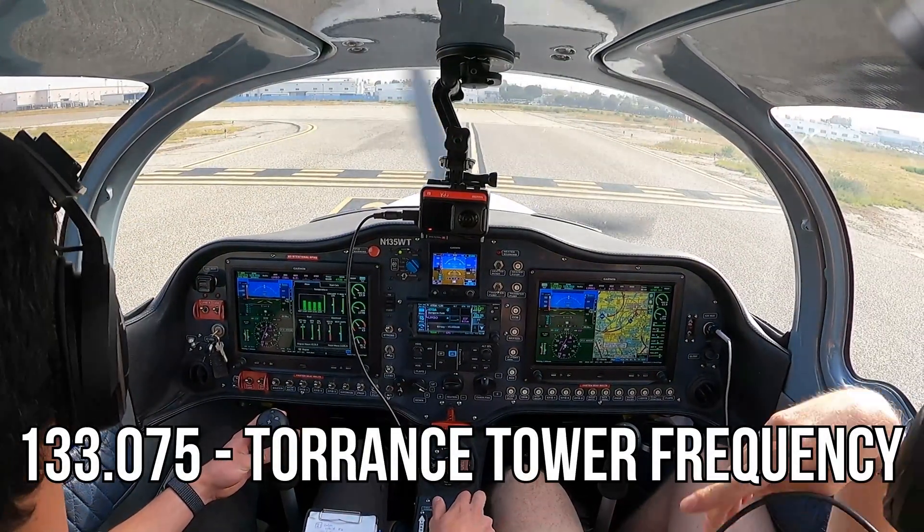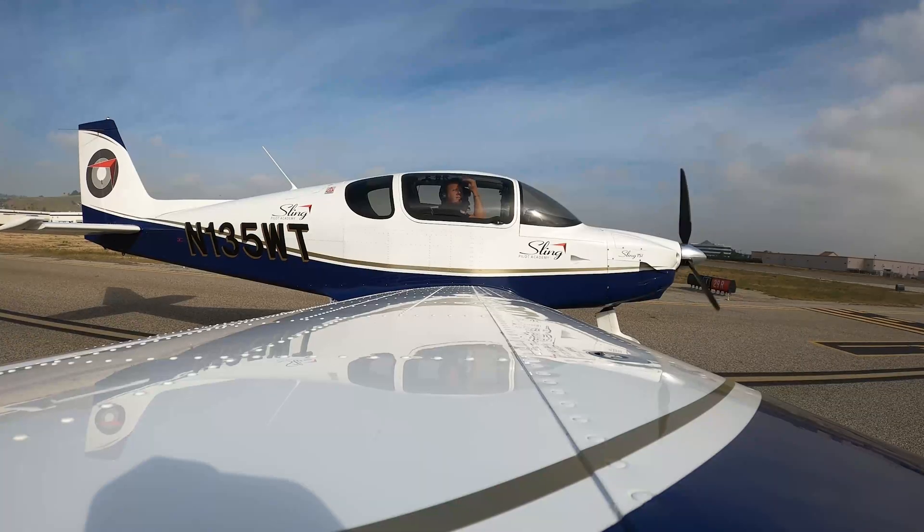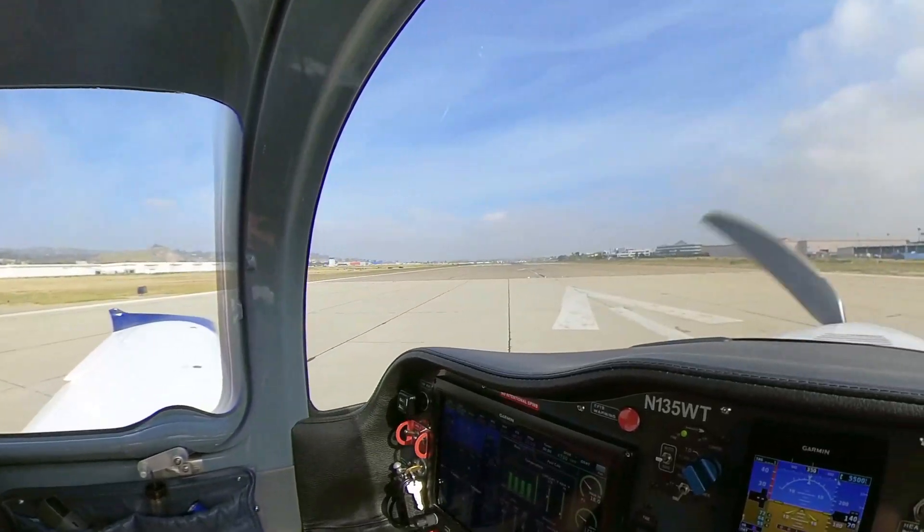Torrance Tower, experimental sling 1-3-5 Whiskey Tango, holding short 2-9-0 right for right downwind departure. Sling 1-3-5 Whiskey Tango, Torrance Tower, roger. Wind calm, runway 2-9-0 right, cleared for takeoff. 2-9-0 right, cleared for takeoff, Whiskey Tango. And away we go — let's go to Big Bear. Big Bear, here we come.